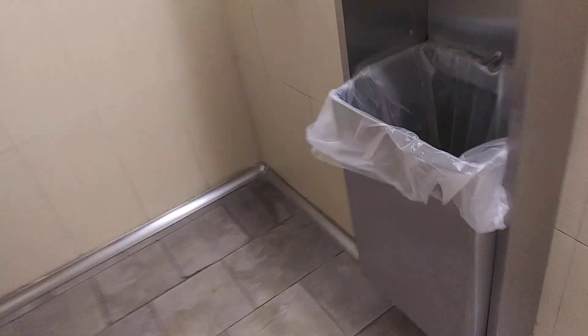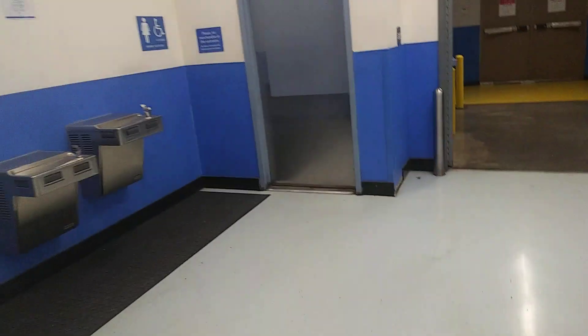I'm at the back restrooms right now. I already washed up. This is the back restrooms right here — this is one of the two restrooms. They also have ones at the front.